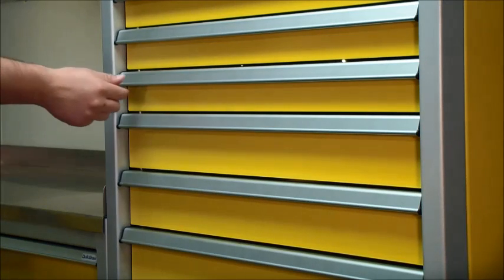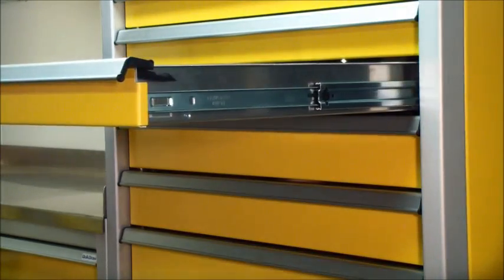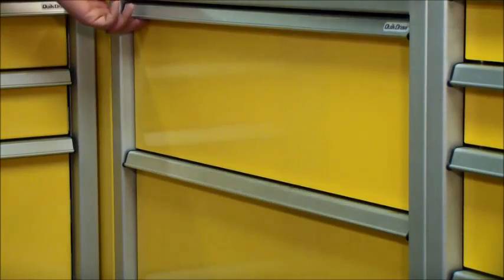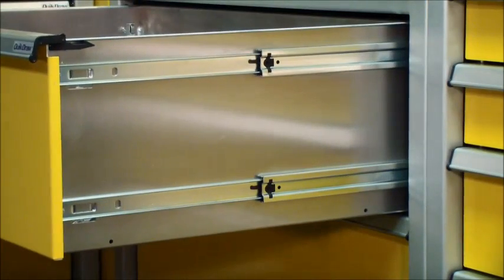Each drawer has full extension ball bearing slides which can hold up to 150 pounds each. The larger, deeper drawers actually have double slides for even greater capacity.